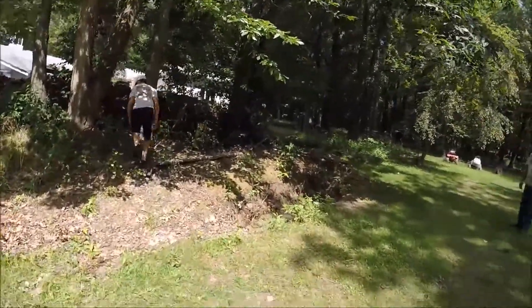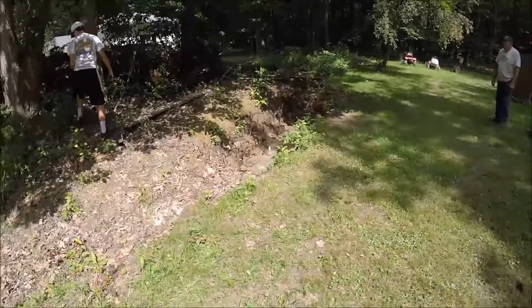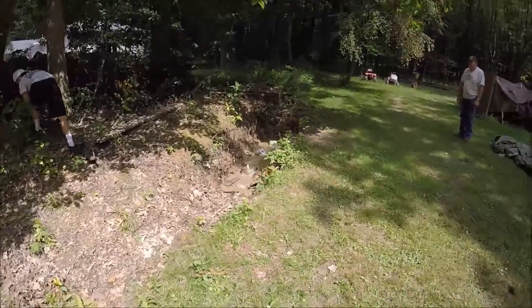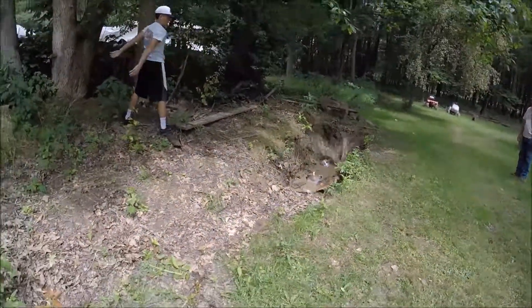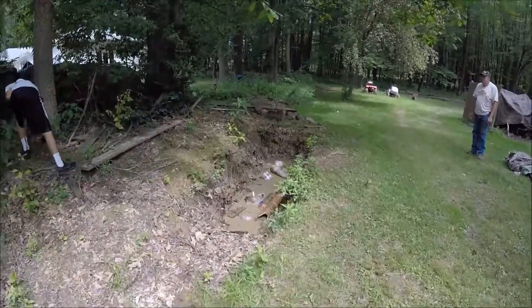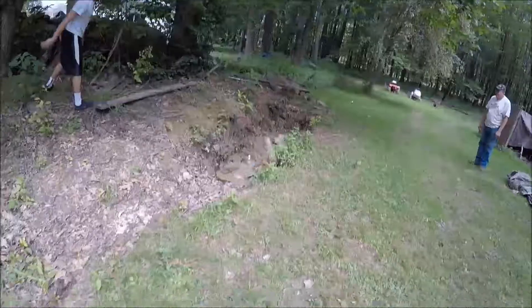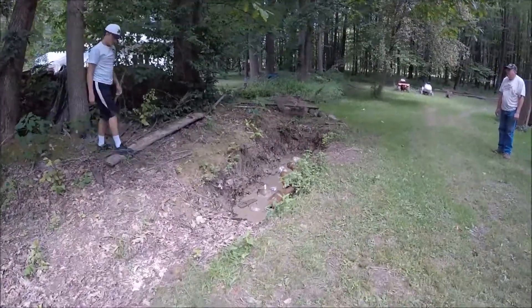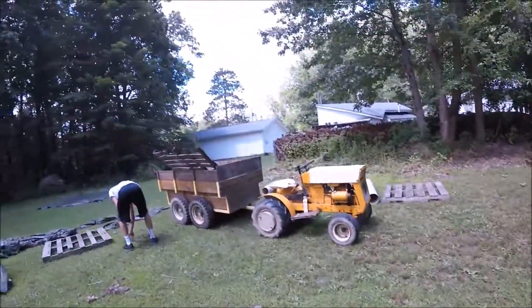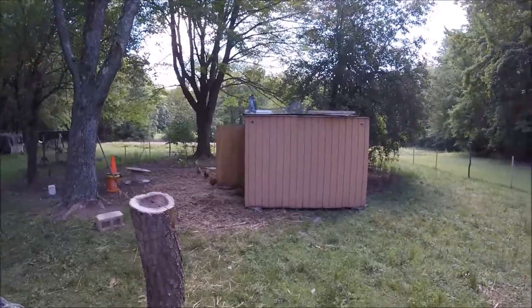Just doing some stuff here on the homestead, like throwing pipes into a nasty pit. We got some fresh hay to put in the coop after we cleaned it out.